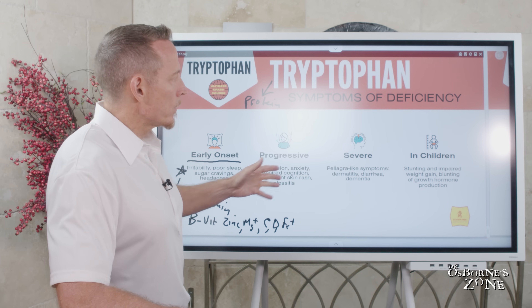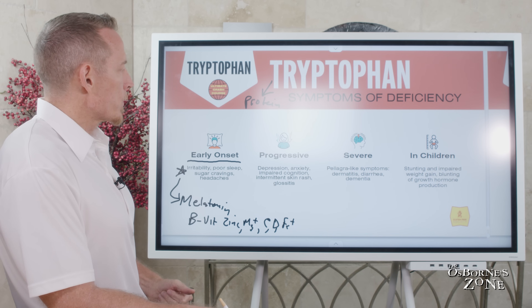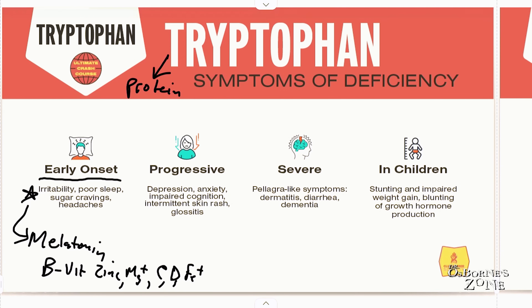If we get a progressive deficiency — meaning this has been going on for a longer time — the symptoms take a step up. We're going to get depression, anxiety, and impaired cognition. We know that tryptophan deficiencies play a role in how we remember things and in our long-term memory.